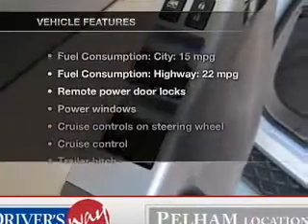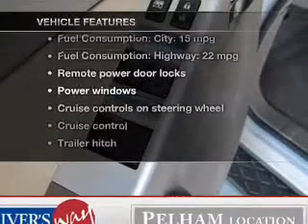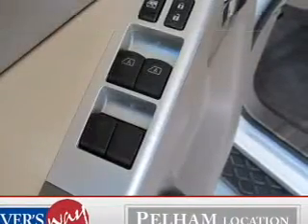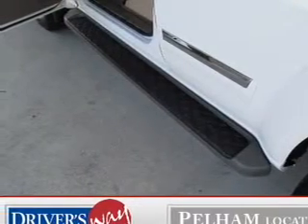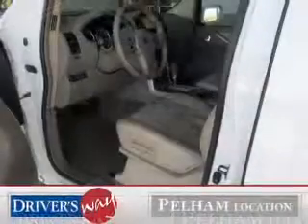And with these notable features, you won't want to miss out on the opportunity to own this amazing ride: leather seats, power door locks, power windows, cruise control, Bluetooth wireless, power mirrors, and an alarm system.